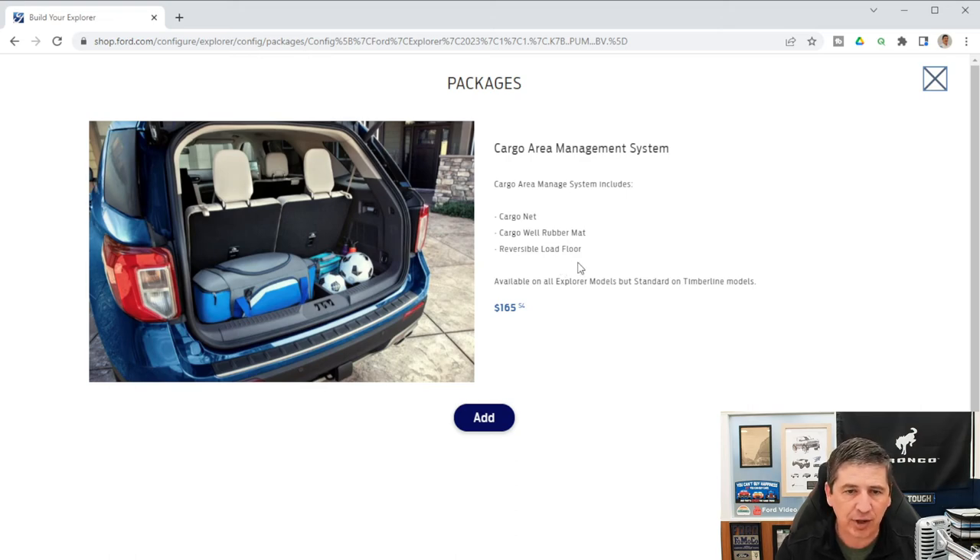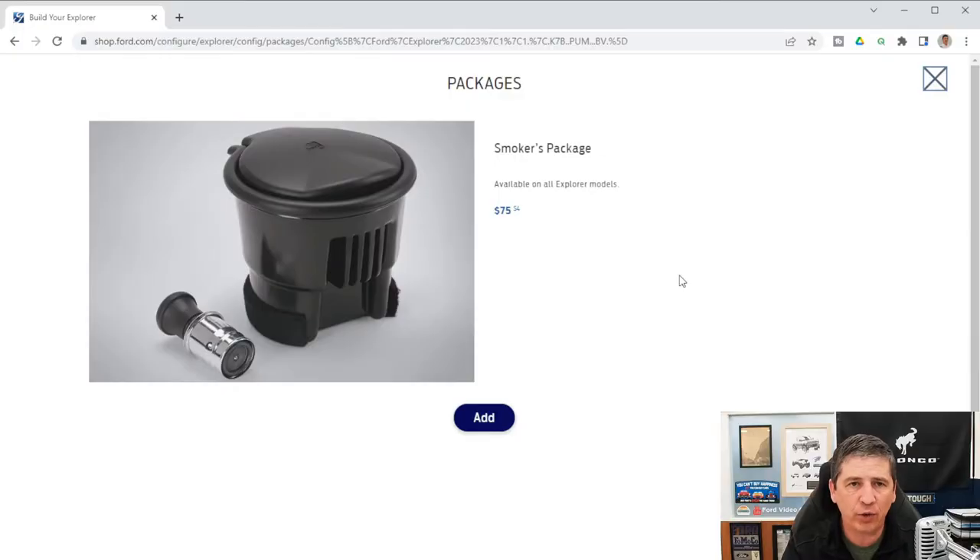The smokers package is available on all Explorer models for $75. It includes a cup-holder ashtray insert for cigarette ash — or usable as a coin tray — and a cigarette lighter that plugs into the power point.